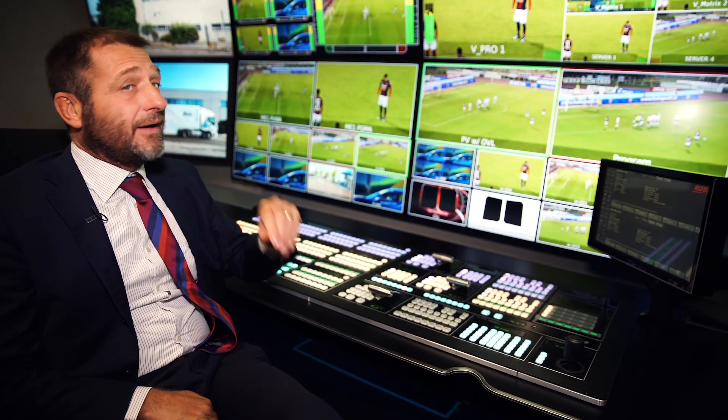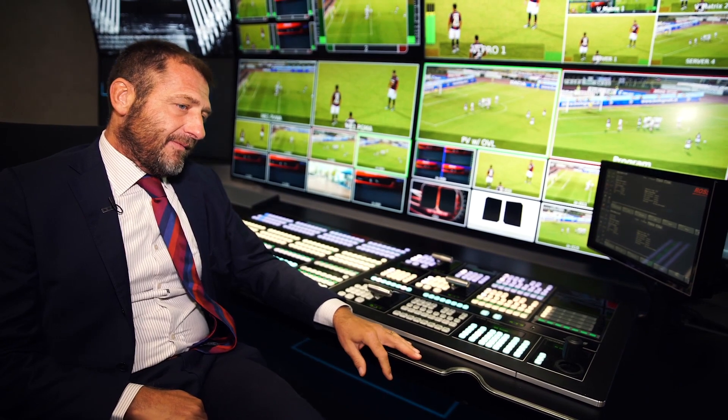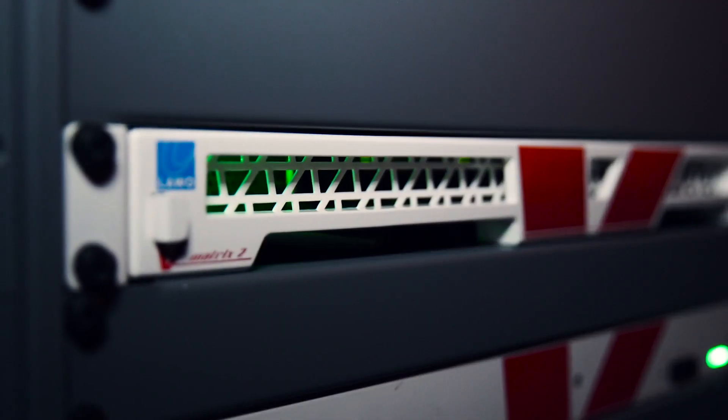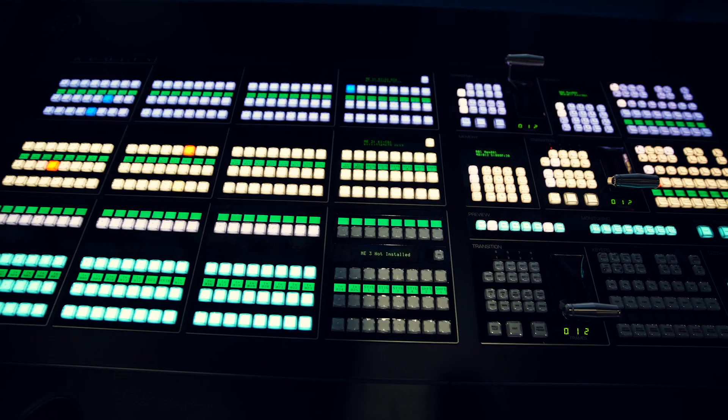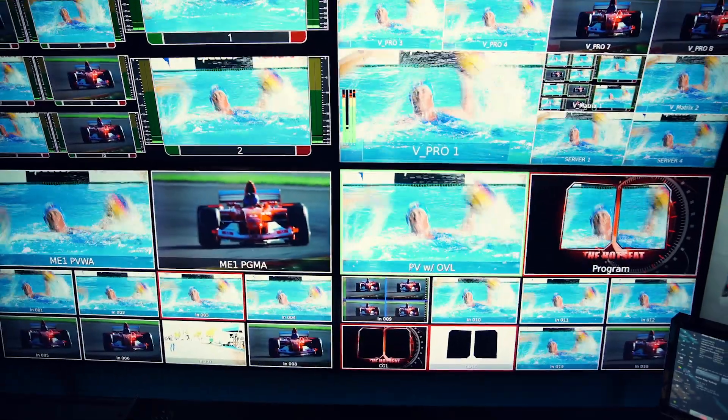What you can see here is the Multi-Viewer from vMetrix, which is a very elegant solution because it's based on the C100. It's perfect for IP architectures and allows direct connection to the switch.